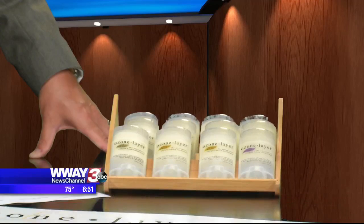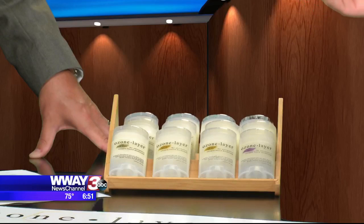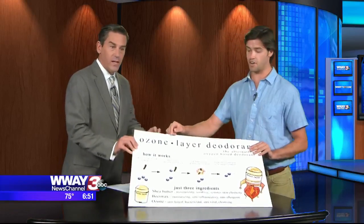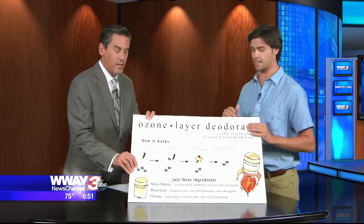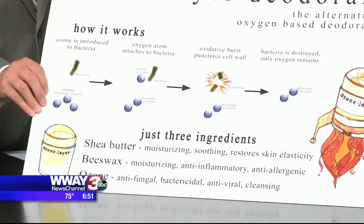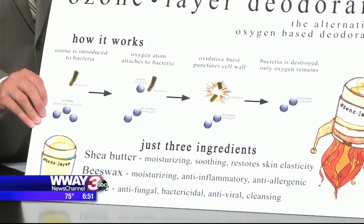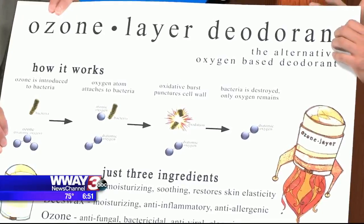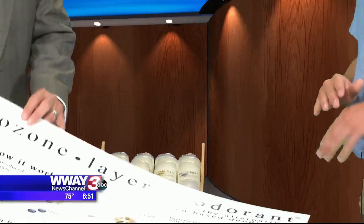Correct. What we use is just shea butter and beeswax, but we have this process where we infuse oxygen into the shea butter. It's actually a process where we use ozone — that's where we got the name. The oxygen actually oxidizes the bacteria that cause body odor. It's actually anaerobic bacteria that cause body odor, and by eliminating the anaerobic bacteria, you eliminate the root cause of body odor. So instead of just covering up body odor with fragrance or something like that, you're eliminating the root cause.